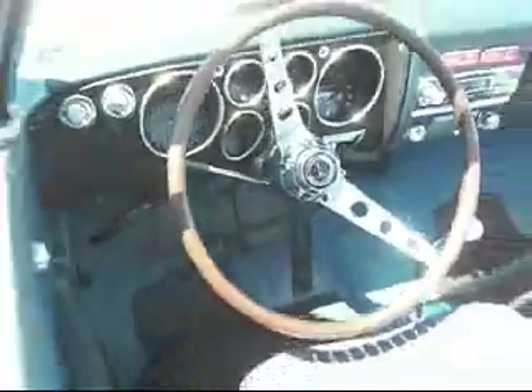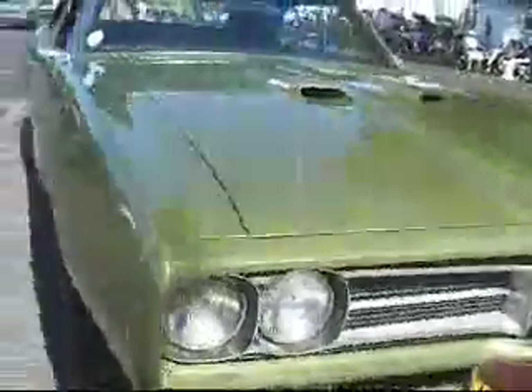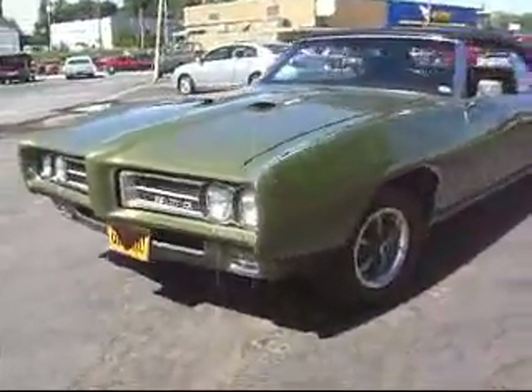Corvair Corsa 65 convertible. Telescopic wood wheel, turbocharged. GTO — there goes a 69 one-family-owner GTO. It's got ram air, it's a convertible, and it was ordered with a bench seat. What a beauty. Except for a couple of paint jobs, it is original — a survivor.